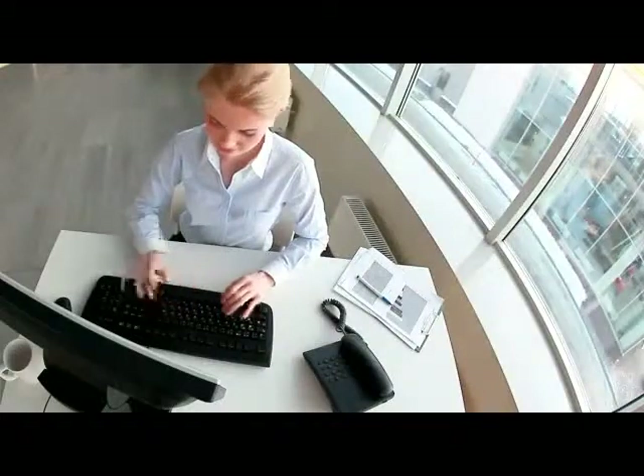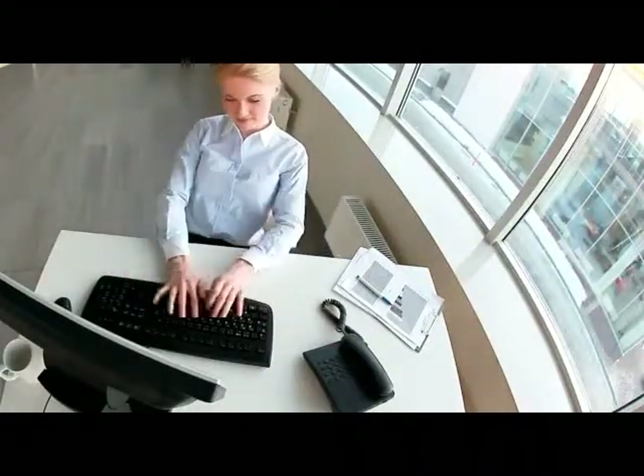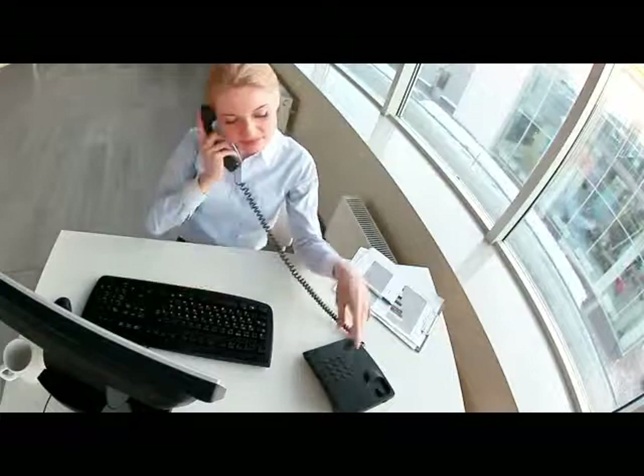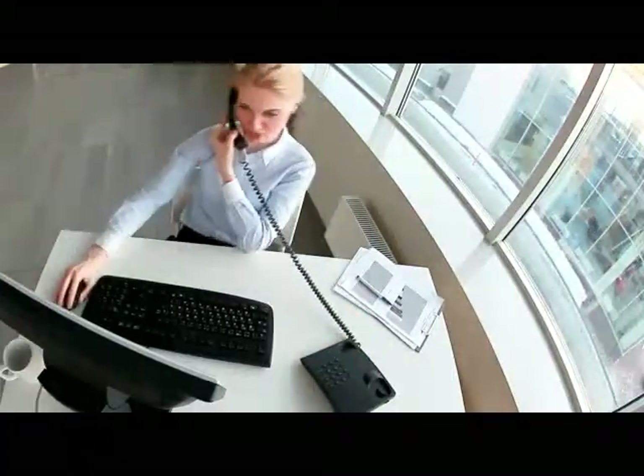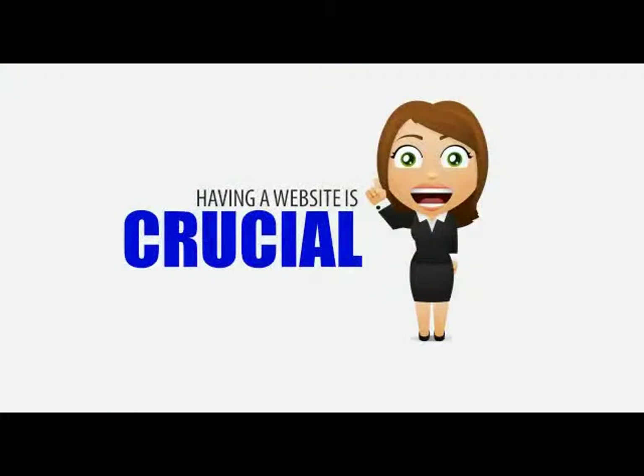A website is the perfect way for potential home buyers to find you and inquire about your listings, bringing you one step closer to helping them find the perfect home. Having a website is crucial to listing the homes you have to offer in a way that potential buyers will actually see.